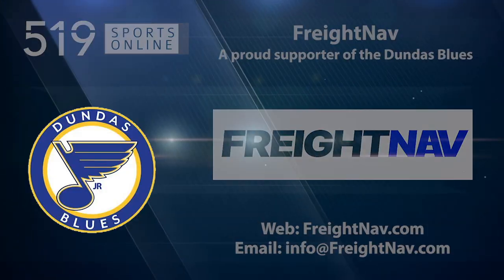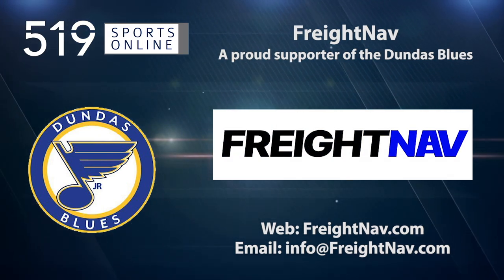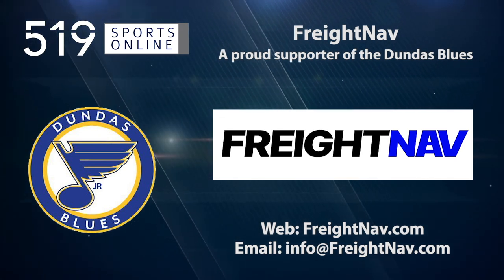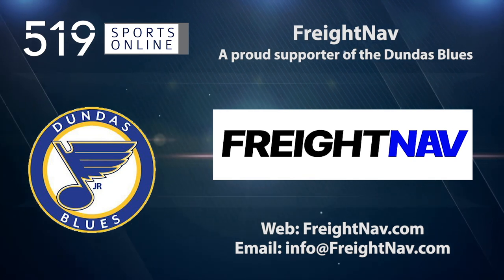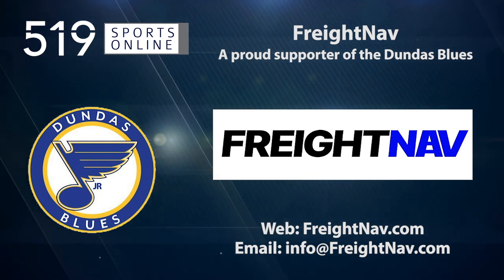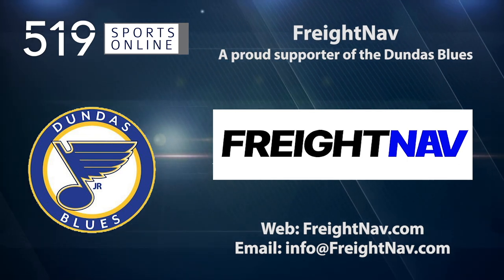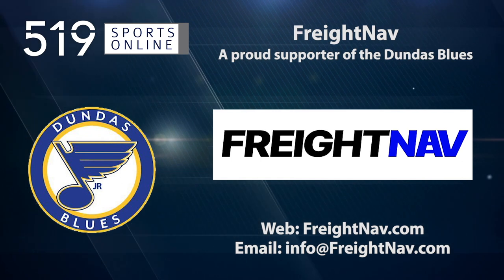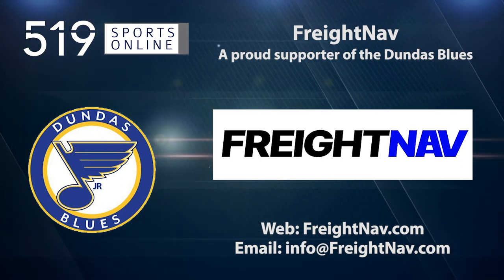This local sports report is presented by FreightNav, a proud supporter of the Dundas Blues. FreightNav is an easy-to-use platform empowering carriers and shippers to work together directly. Download the app and cut out the middleman. It's convenient, affordable, and user-friendly. FreightNav, saving you money and time without fail. For more details, visit FreightNav.com.